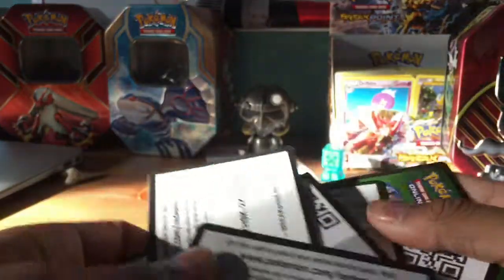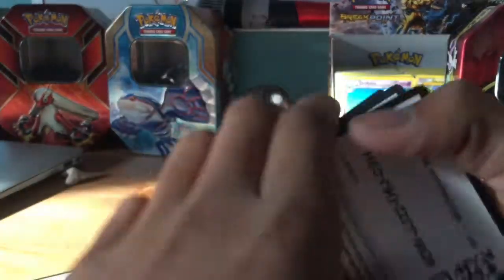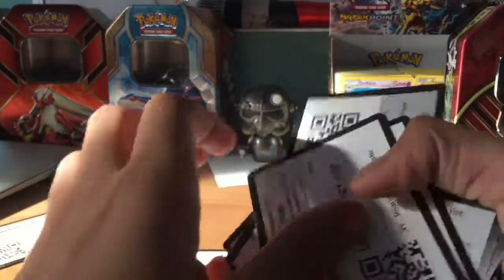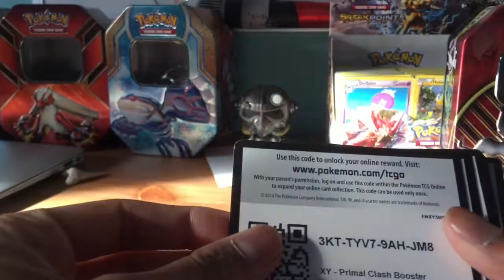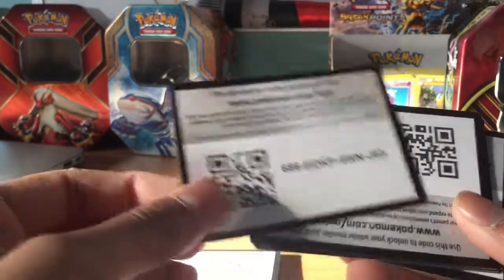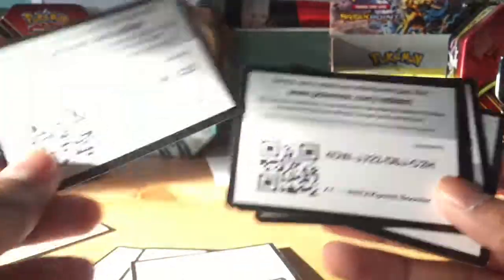I just want to tell you this: in the older booster packs, if you have a green code that usually means you didn't get anything good — I just found this out. But if you have a white code, that usually means you got something good. So a white code would mean I got something good. I don't know if it means the same for the electronic Pokemon cards, so please tell me that down in the comments below.